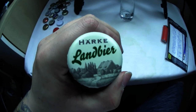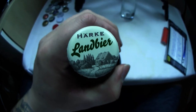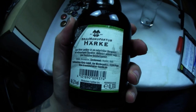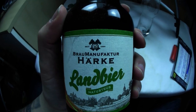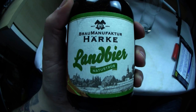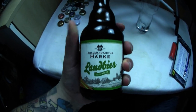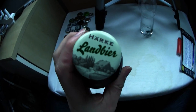Der Stöpfel gefällt mir eigentlich sehr gut – Herke Landbier. Guckt mal die schöne Umgebung hier, die schöne Landschaft, das schöne Haus. Dann haben wir hier die Rückseite. Ist halt klein und dick. Braumanufaktur Herke Landbier, Natur trüb. Ich finde den Deckel übelst nice, der Kronkorken gefällt mir richtig gut.